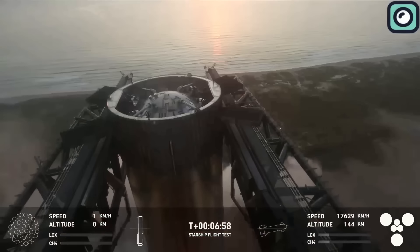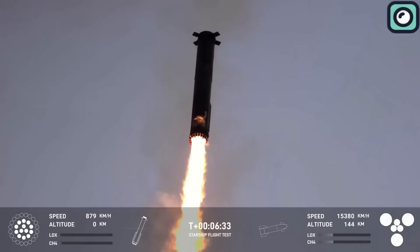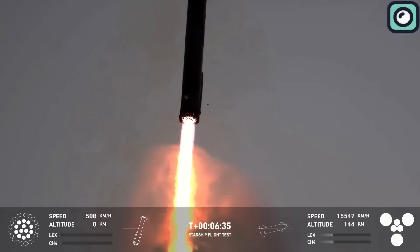This was the first time SpaceX reused the booster and caught it mid-air, marking a groundbreaking achievement in spaceflight history.